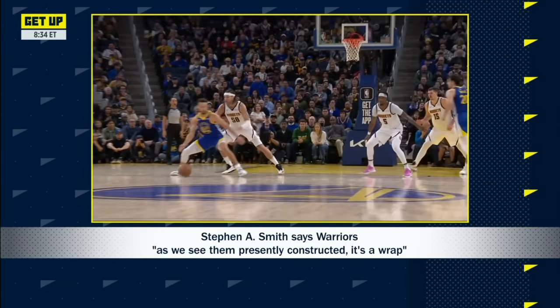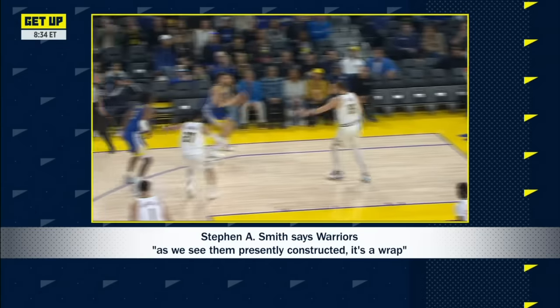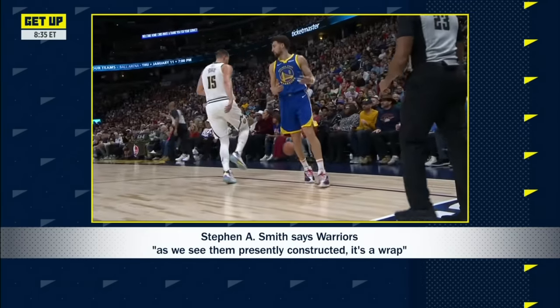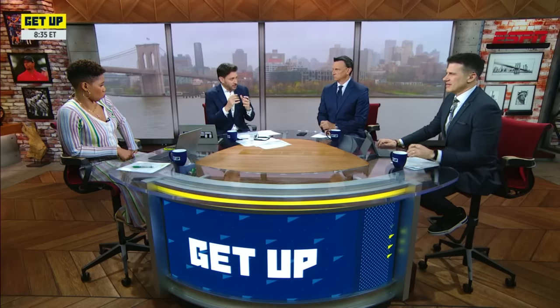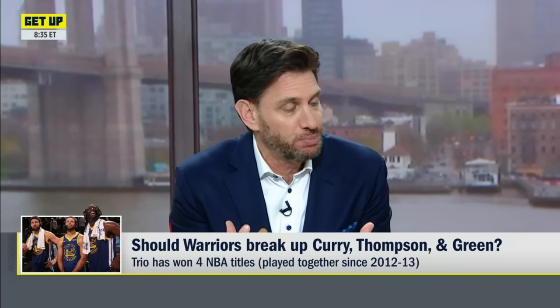Joe Lacob ain't going to stand still — he is not going to let these twilight years of Steph Curry's career fade into oblivion. The end of the Warriors as we know it — this isn't the end of the Warriors, because they still got Steph Curry. But as we know it, as we see them presently constructed, it's a wrap. I'm trying to figure out what that looks like, because they've got Steph, they've got Klay, they've got Draymond. If they bring Klay back and Wiggins is still there, they don't have the financial flexibility to make some huge, splashy move.